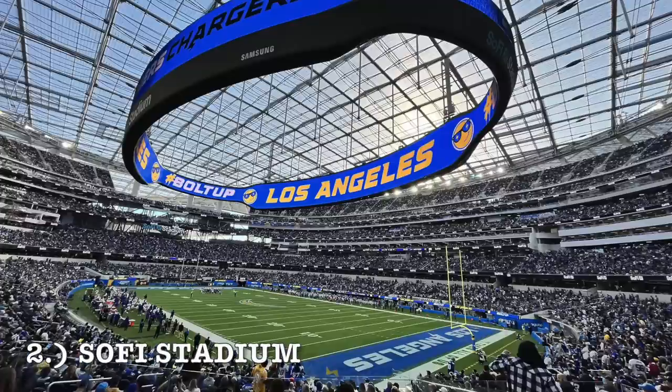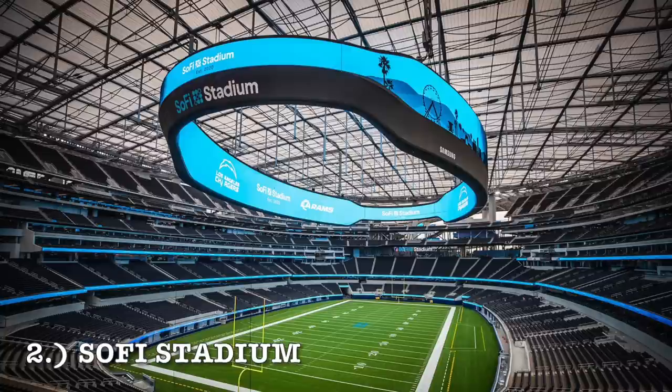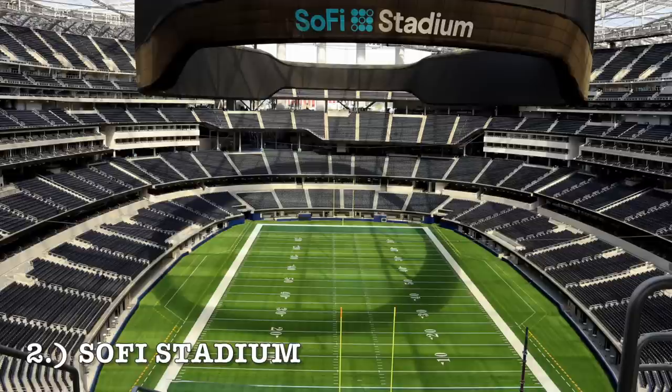At number two, it's SoFi Stadium — the most expensive stadium in history. Home to two NFL teams, the massively high price tag, Inglewood, California, the color-changing roof, the see-through roof, all the natural light. They actually make it to where it can filter in wind into the stadium. You've got the ring center scoreboard that you can see on both sides. This place is beautiful and it's going to be around for the next 40-50 years, probably hosting five or six Super Bowls — it's already hosted one. They've also got the man-made lake with the waterfall right in the front. It comes in at number two.